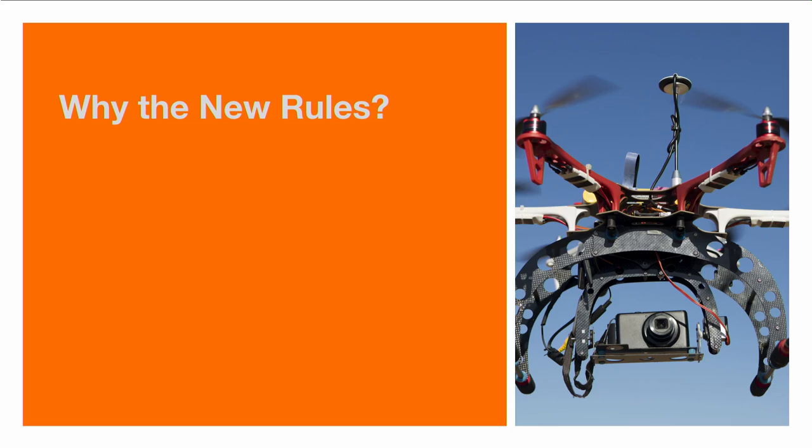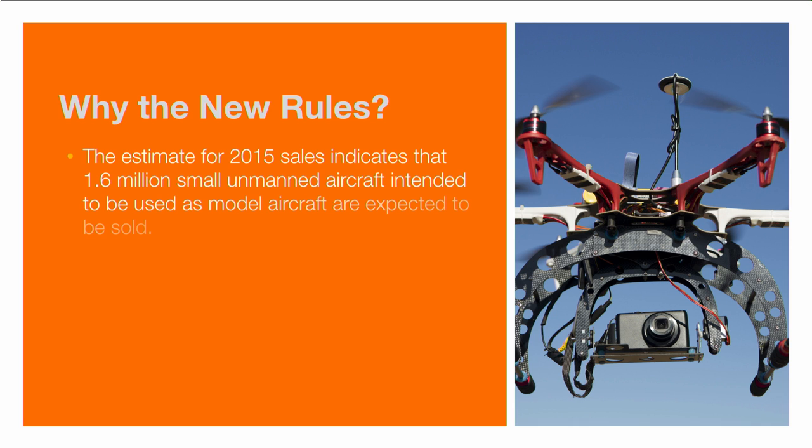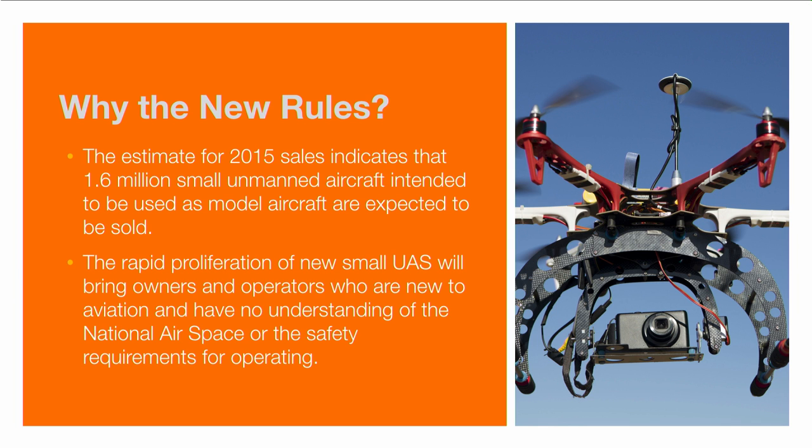The FAA estimates that in 2015 there will be about 1.6 million small unmanned aircraft intended to be used as model aircraft — that's a lot of units in one year. This rapid proliferation of new small unmanned aircraft systems will bring a lot of owners and operators who are completely new to aviation and probably lack an understanding of the national airspace and the safety requirements involved in operating there.